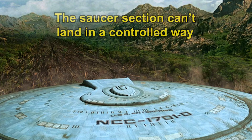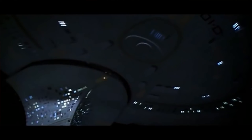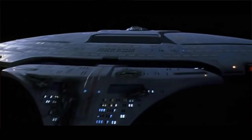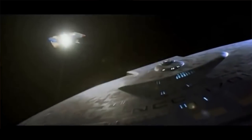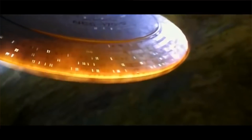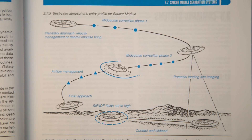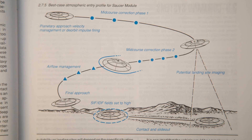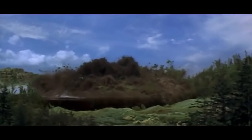Number four: the saucer section can't land in a controlled way. Since the Enterprise can separate into two sections, the saucer section can serve as an escape vessel in the event of a warp core breach in the battle section. This exact scenario happens in the movie Star Trek Generations and the saucer is forced to land on a planet. The producers consulted the Star Trek technical manual — on page 29, there is a diagram on how the saucer section is supposed to crash land on the surface of a planet. It is an incredibly destructive process that writes off the entire ship and will no doubt raise the captain's insurance premium for years to come.